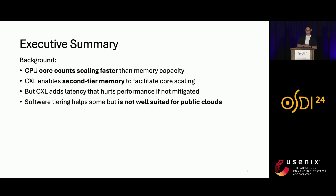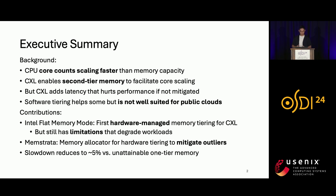As the background of this work, CPU core counts are scaling faster than memory capacity. CXL enables second-tier memory to facilitate core scaling. However, CXL adds latency that hurts performance if not mitigated. Software tiering helped to some extent but is not well suited for public cloud. To address this, we introduced Intel Flat Memory Mode, the first hardware-managed memory tiering for CXL. It still has limitations, so we also introduced Memstrata, a lightweight memory allocator for hardware tiering to mitigate outliers. Combining Memstrata with Intel Flat Memory Mode reduces slowdown to close to or lower than 5% versus unattainable one-tier memory.